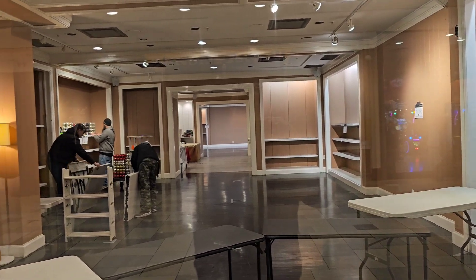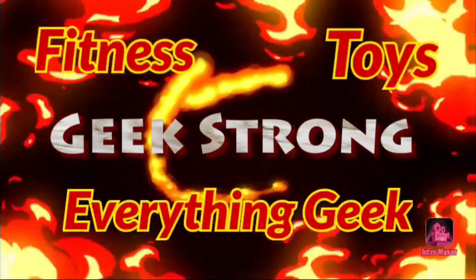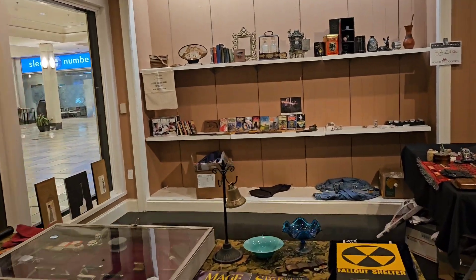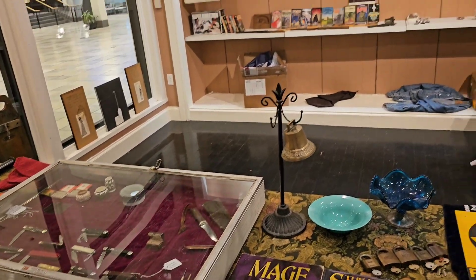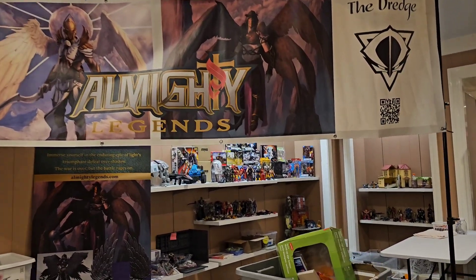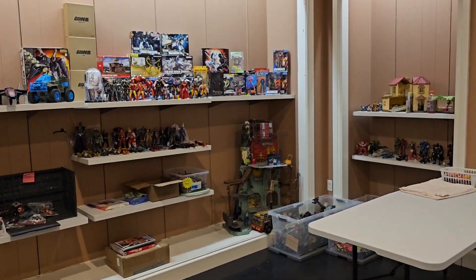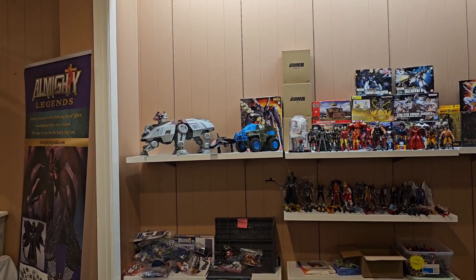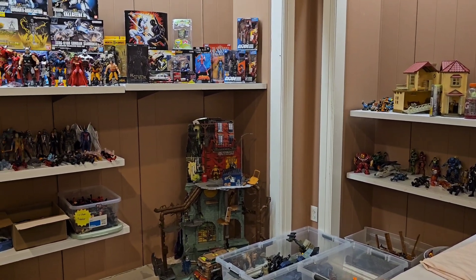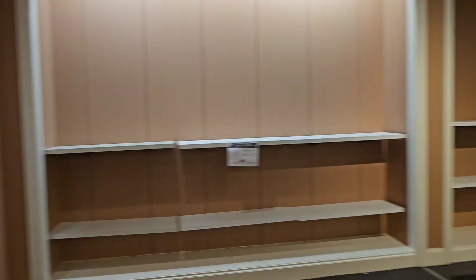Look at this, they're setting up tables. Let's go inside and check it out. So this has, like, a bunch of antique stuff here. Here we have Almighty Legends — I think I've seen this set up at the other show last year. We got some toys over here. What's that house over there in the corner? Big turtle house? So yeah, pretty cool. Looks like they got some empty booths here.